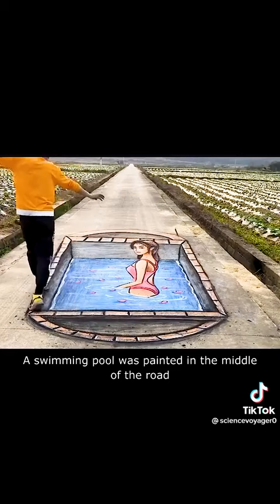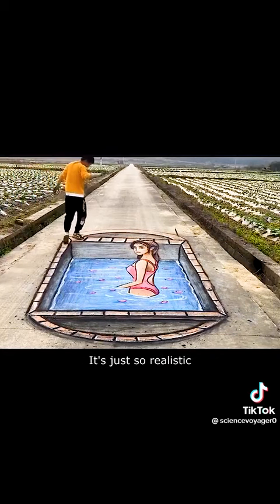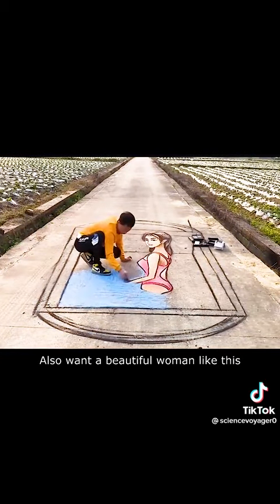A swimming pool was painted in the middle of the road, complete with beautiful women — it's just so realistic. Some netizens even commented: 'Can you help me draw one? I also want a beautiful woman like this.'